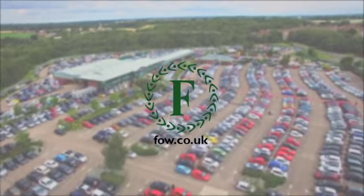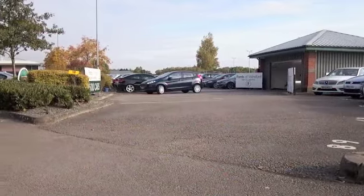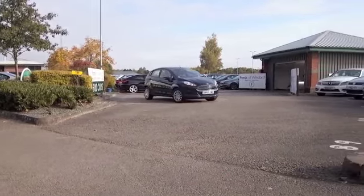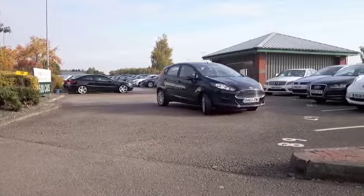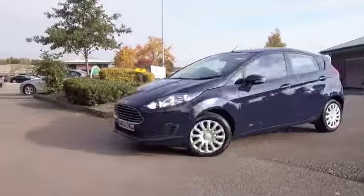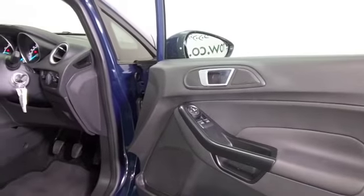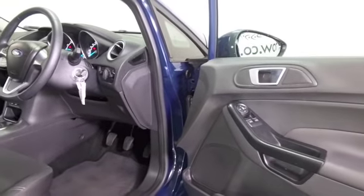I still think the new shape Fiesta really does look outstanding. As it comes towards the camera, this sort of Aston Martin styling at the front looking good in this lovely shade of blue. This one's from 2014 and still looking as good as new with about 8,000 miles on the clock.